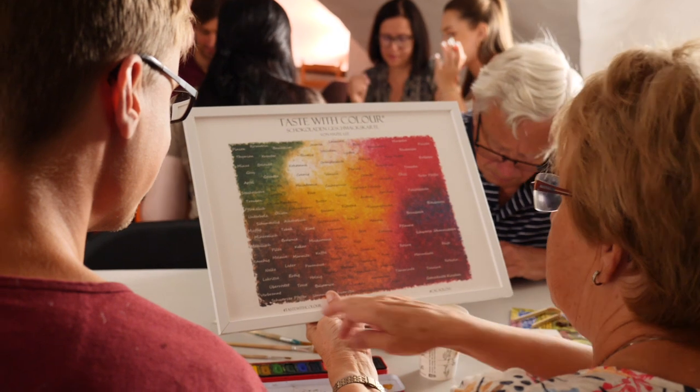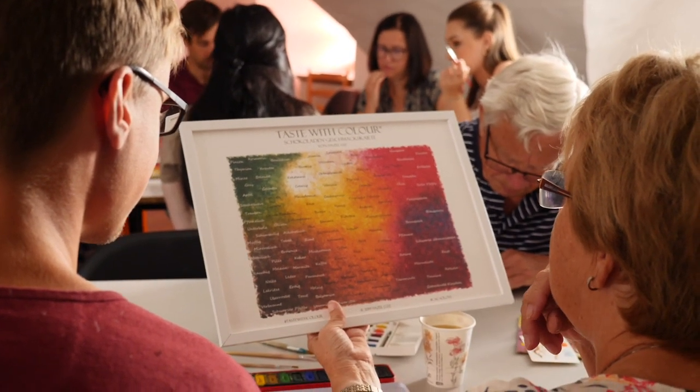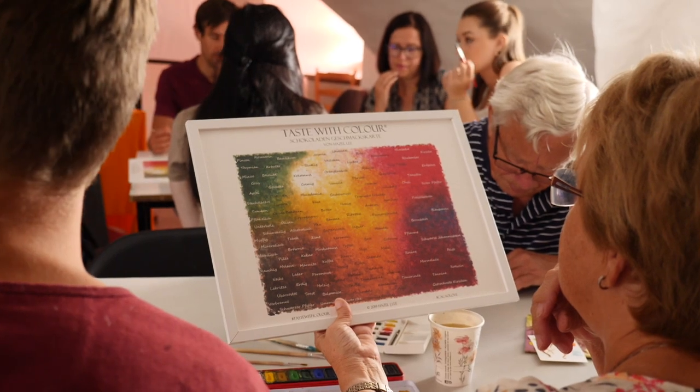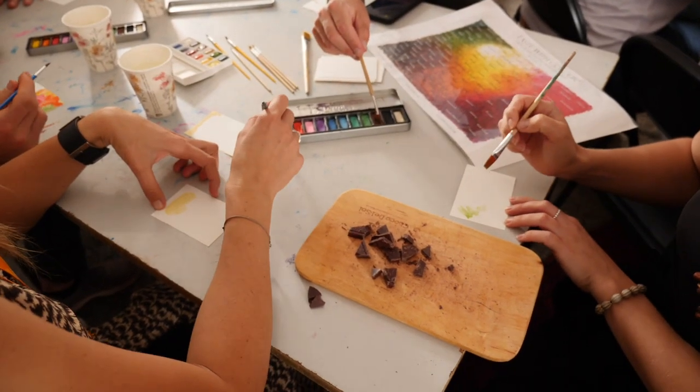It gets people into a little bit of a meditative state — it's a little bit of a mindfulness exercise. It's a personal experience between them and the chocolate. Rather than it being very qualitative and all about the quality and analysis, it's a little bit about letting go and just allowing the chocolate to speak to you and take you on a flavour journey.